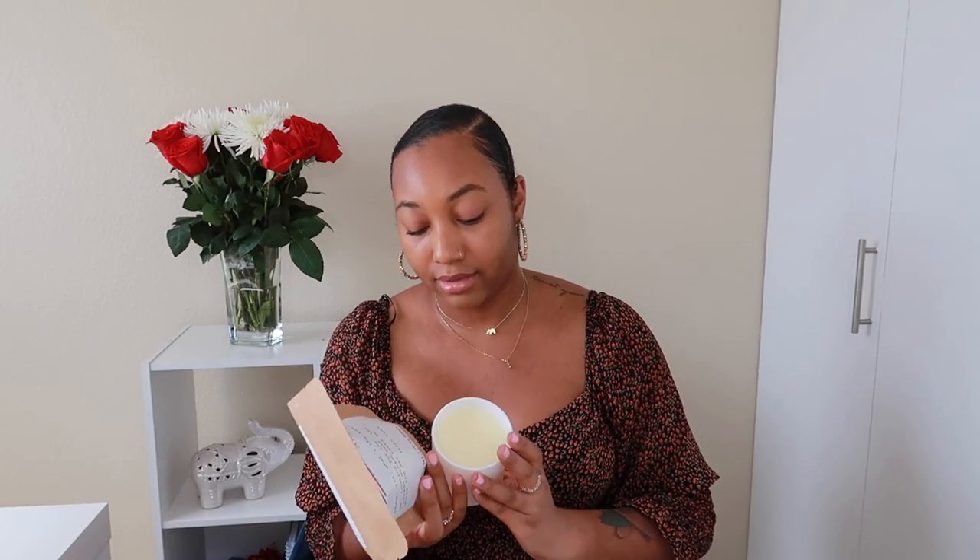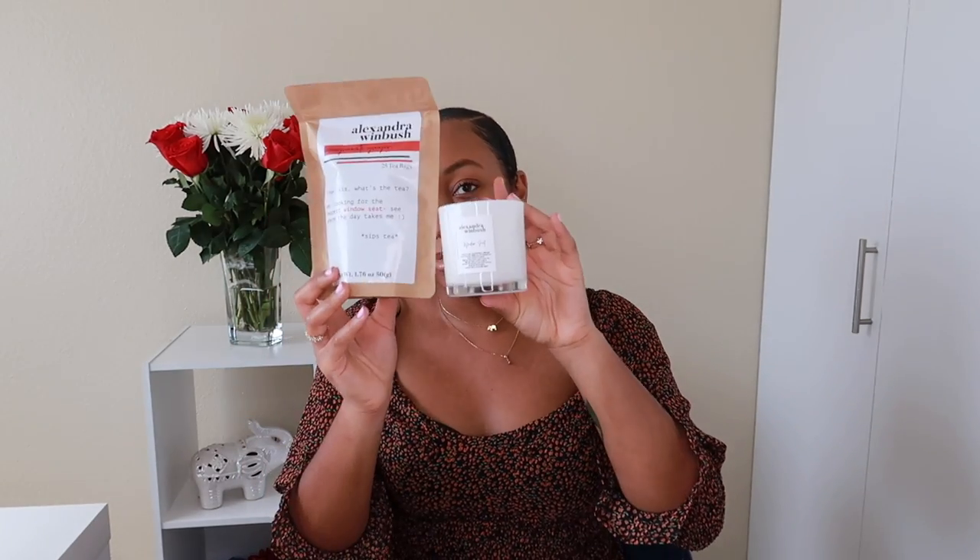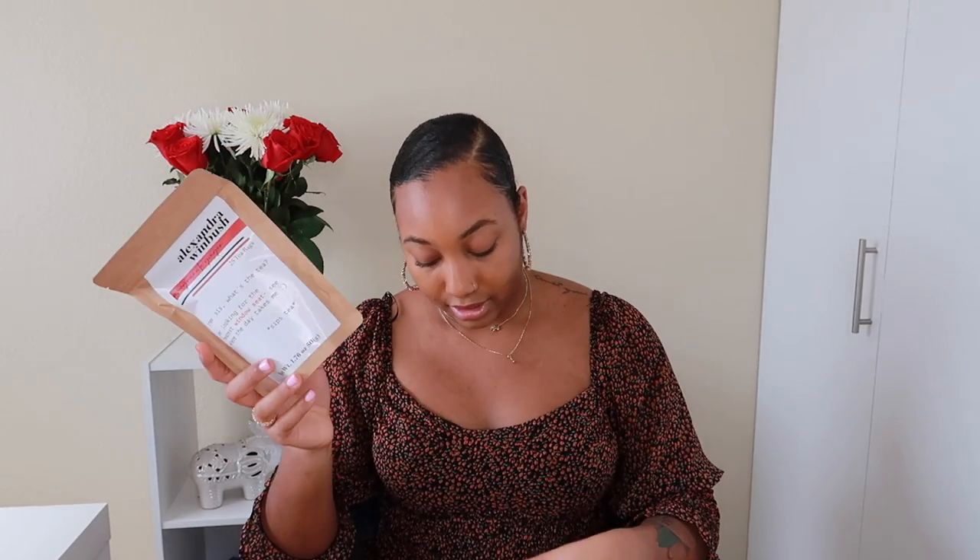First is a bag of pomegranate ginger tea, and also a candle — same scent, pomegranate ginger, for both. It's blended with apple pieces, rose hips, hibiscus, ginger root, cinnamon bark, natural pomegranate flavor, orange peels, raspberry, and rose petal. That sounds so freaking good. This is like the perfect self-care kind of thing — the tea and the candle.